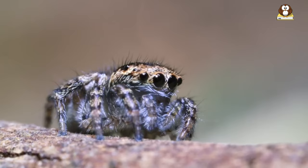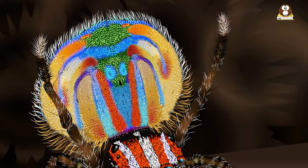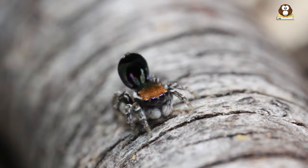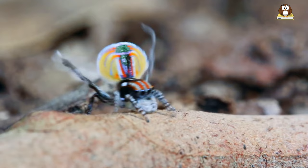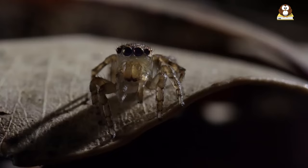Fact number 7: Male vs. Female. In the world of peacock spiders, males and females are like two different characters in a story. The males are the showstoppers with their bright, flashy colors and elaborate dances. They're like little knights in shining armor — but instead of armor, they wear vibrant patterns of blues, reds, and greens to catch the eye of the females. These colors aren't just for looks.